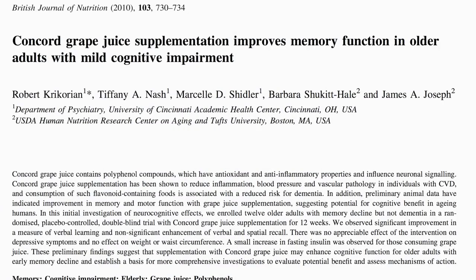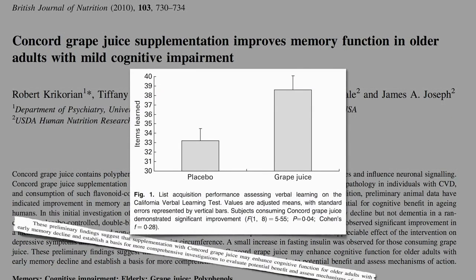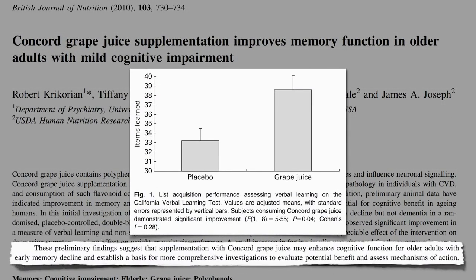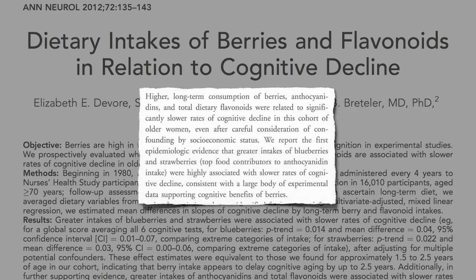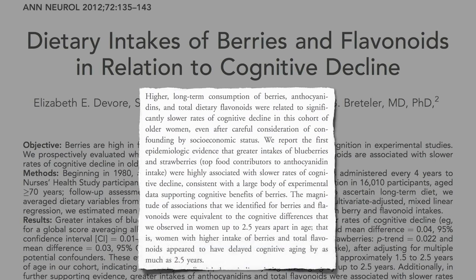Blueberry supplementation improves memory in older adults, suggesting consistent supplementation may forestall or mitigate brain degeneration with age. Concord grape juice had a similar benefit, improving verbal learning and suggesting that purple grape juice may enhance cognitive function in older adults with early memory decline. Population-based evidence showed that greater intakes of blueberries and strawberries were highly associated with slower rates of cognitive decline — equivalent to delaying cognitive aging by as much as 2.5 years.